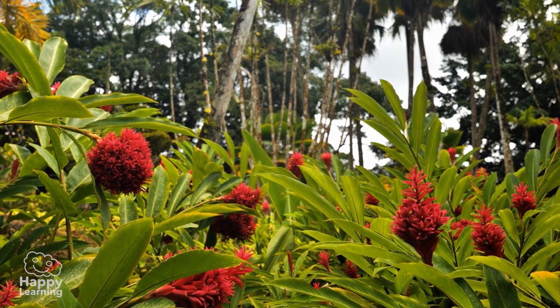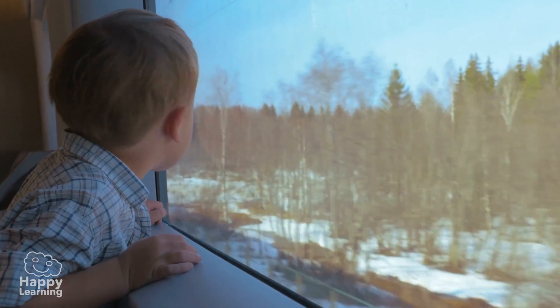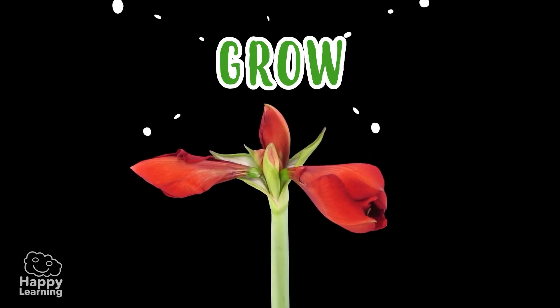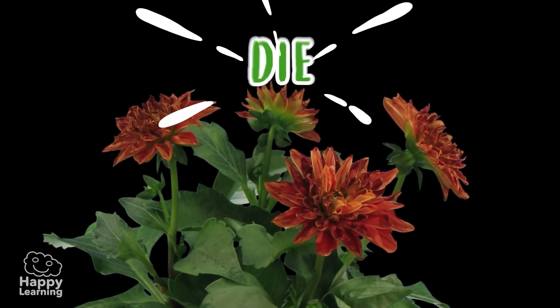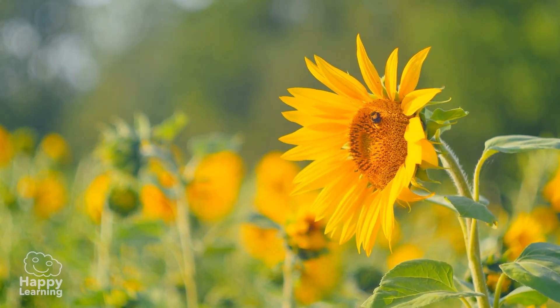The truth is that unless we are in the desert, wherever we look, we are almost always surrounded by plants! We all know that plants are living beings that are born, grow, reproduce, and die! And many of them are so beautiful!